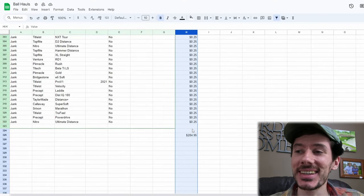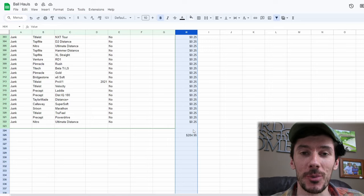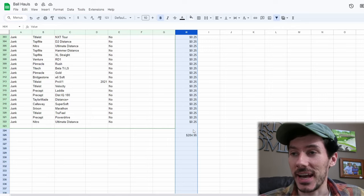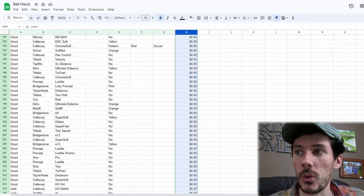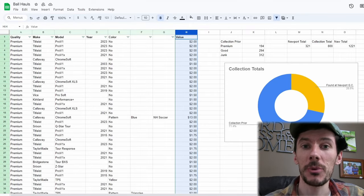If you ask me, that is a really good total. I was not expecting to find so many high quality golf balls. Those numbers are really good. We can go ahead and compare the numbers to what my collection was before and what we found last time when we were up at Maplewood. Let's go over here and look at those totals now.